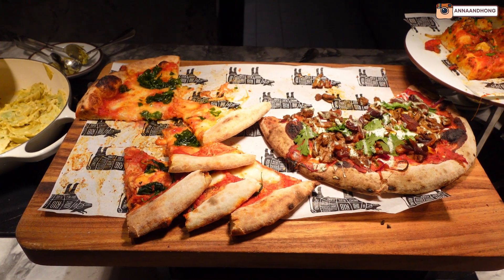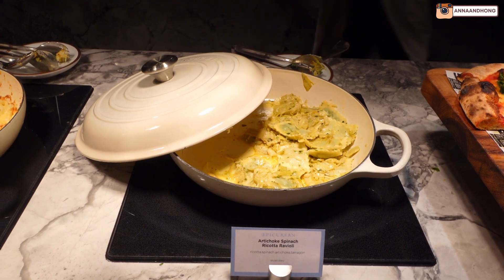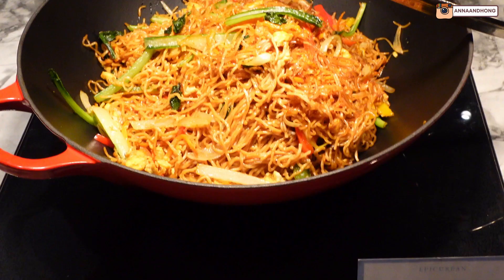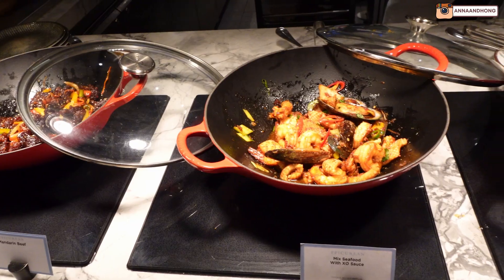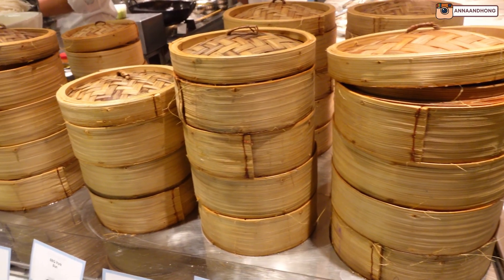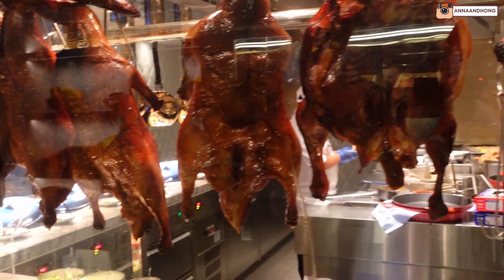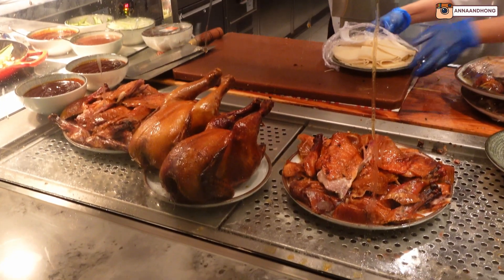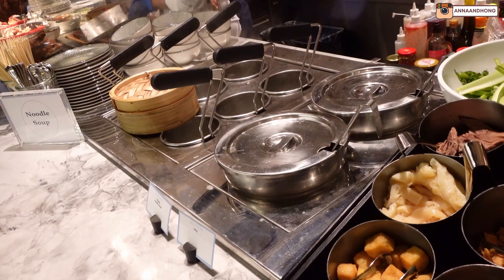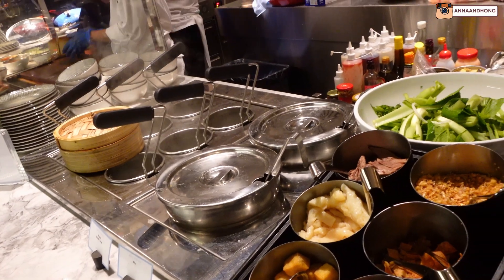They also have an Italian station where you can get freshly made pizza and creamy pasta. There is also a dedicated Asian station where you can get your typical fried rice, noodles and Asian stir fries. There is dim sum as well, and Chinese barbecue meats like crispy roast pork, roast duck and char siu. You can also get DIY noodle soup where you choose your toppings and they cook it in broth for you.